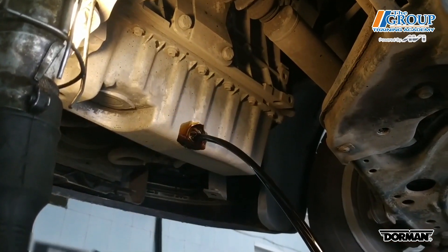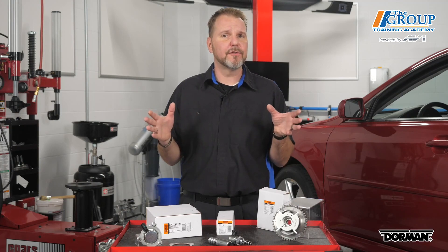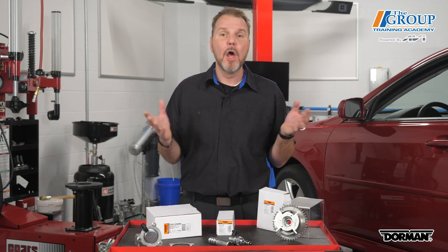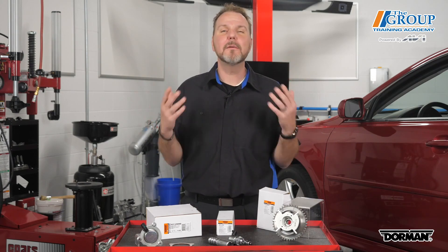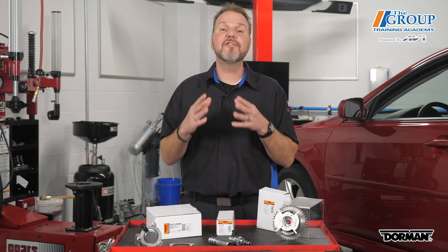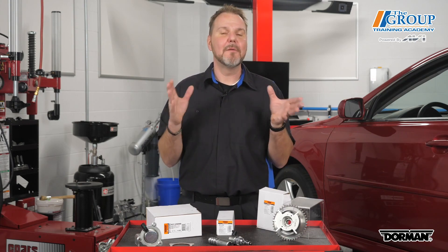Lack of regular maintenance seems to be the big factor in most of these systems. Unlike vehicles from yesterday, where certain maintenance issues could often be neglected, newer engines and newer systems require careful attention. Stressing this point to your customers and performing the required basic maintenance according to the manufacturer's schedule will safeguard their vehicle and increase your effectiveness. I'm Joe Keen.